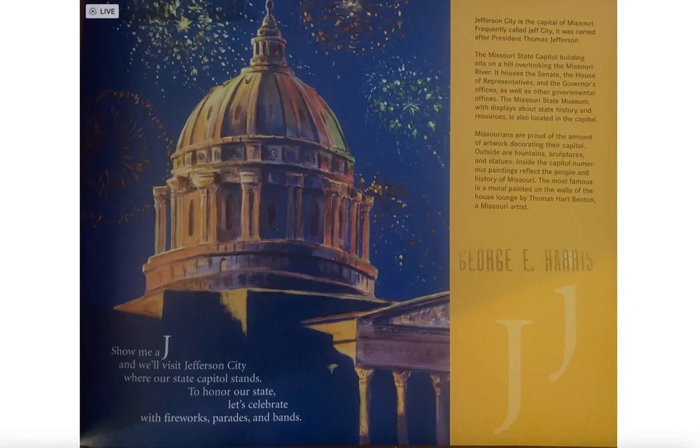The Missouri State Museum, which displays state history and resources, is also located in the capital. Missourians are proud of the amount of artwork decorating their capital. Outside are fountains, sculptures, and statues. Inside the capital, numerous paintings reflect the people and history of Missouri. The most famous is a mural painted by Thomas Hart Benton, a Missouri artist, on the walls of the House Lounge.